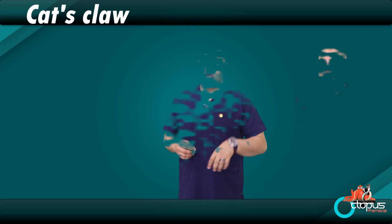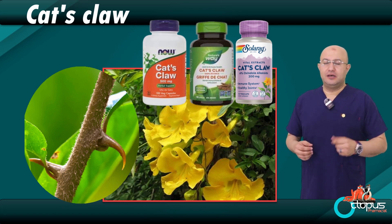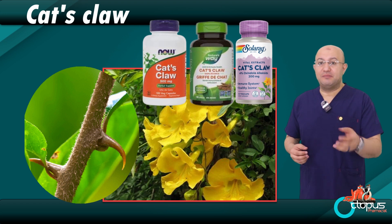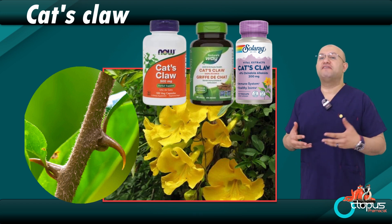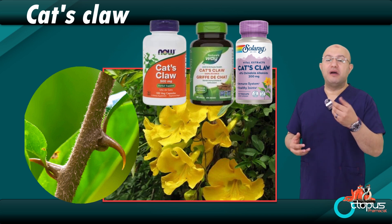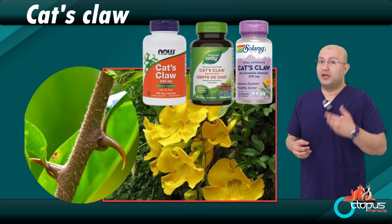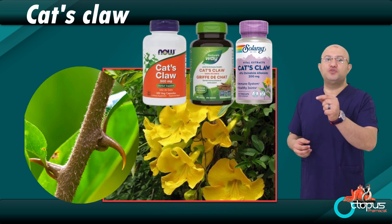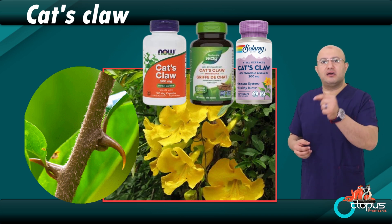Cat's claw — a beautiful and well-known herb. Is cat's claw really helpful for our health? Can everyone use it safely, or are there certain situations where we should avoid it? Are there any interactions between cat's claw and common medications? Is it safe to use during pregnancy or breastfeeding? Can children use it, or is it only suitable for adults? If you're thinking about using cat's claw, how can you choose a high-quality product? What should you look for on the label, and what key ingredients or extracts should be your focus?